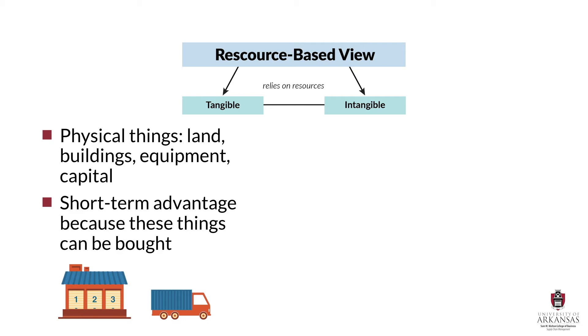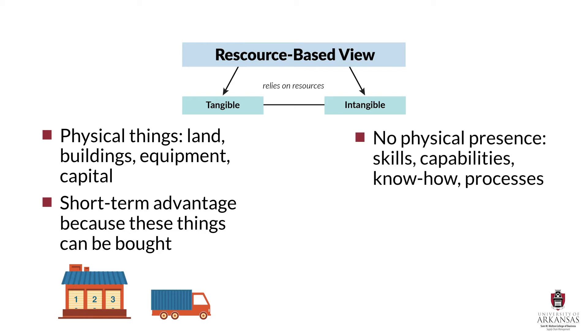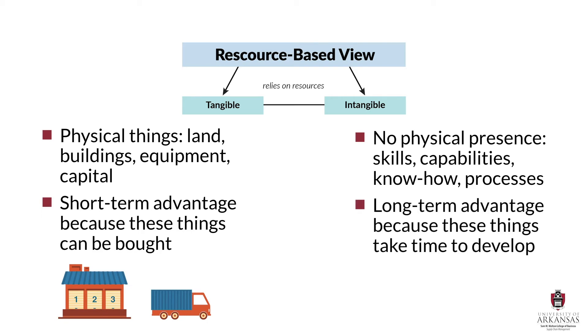On the other hand, intangible resources have no physical presence — we cannot see or touch them. These are things like skills, capabilities, know-how, or process expertise. Intangible resources take time to develop, and they cannot be easily purchased on the open market. Any firm can purchase distribution centers or a fleet of trucks — all it takes is cash to buy those tangible resources. However, the know-how to leverage distribution and transportation capabilities in the most efficient and effective manner is an intangible resource that takes time to develop. That type of intellectual expertise is the main source of competitive advantage.